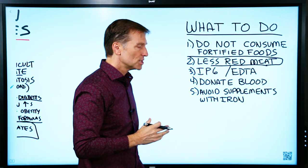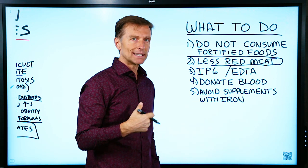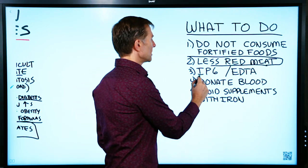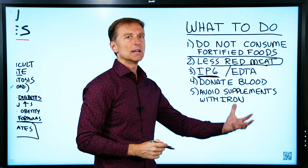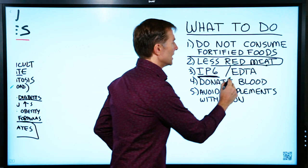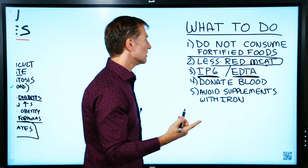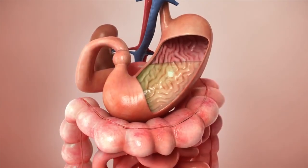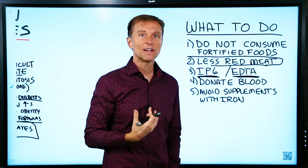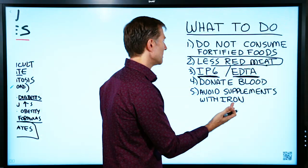There are some other things you can do to help pull this iron out — they call it chelation. There's something called IP6, which is phytic acid, and that helps to chelate iron, as well as something called EDTA. Because these pull out other minerals too, you could take them on an empty stomach, and then several hours later take the minerals you want to keep in your body, like potassium and magnesium, so you don't deplete all your minerals.